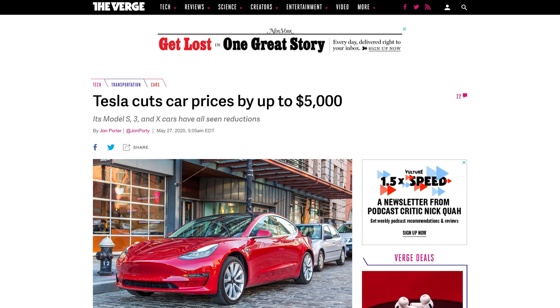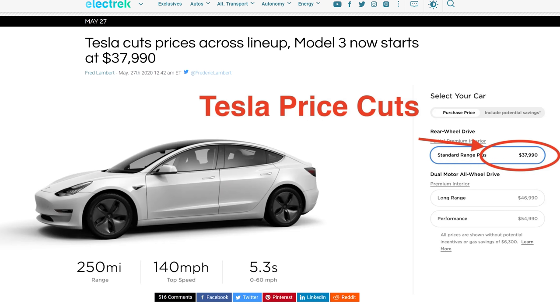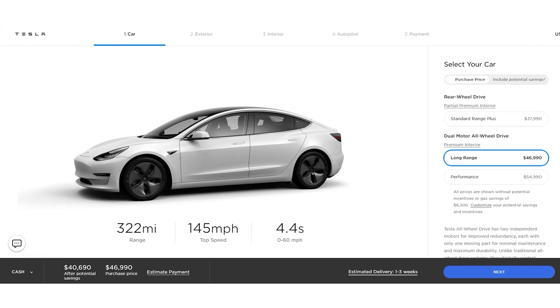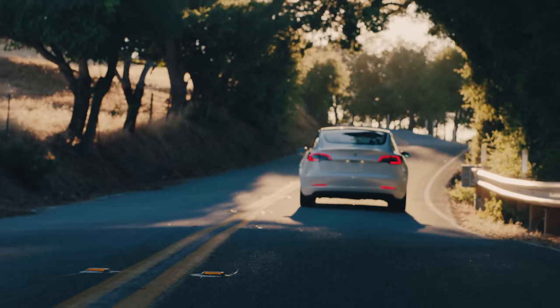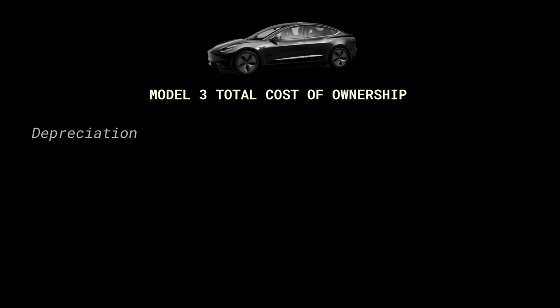Tesla didn't really help with this because they kept lowering the price — they did it several times, then raised it back up a couple times, creating a confusing mess in terms of pricing. Now you can get a similarly specced car for $47,000, compared to the $55,000 I paid, which definitely did not help when it came to reselling. So for depreciation, that was $17,500.